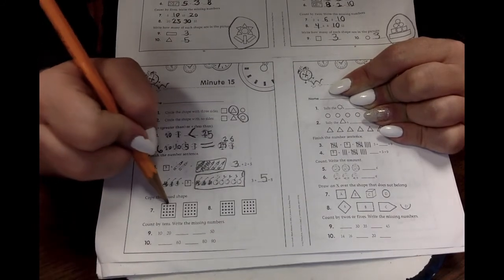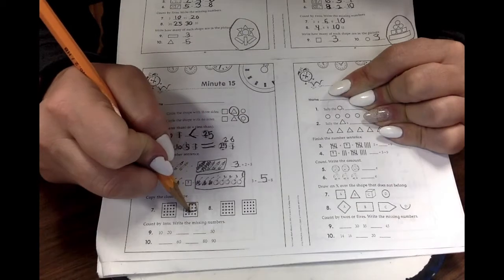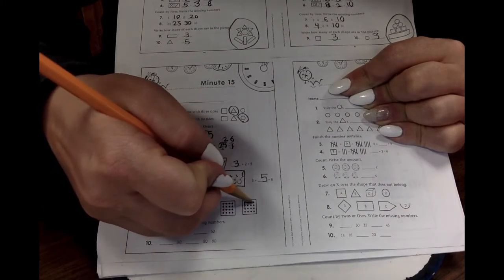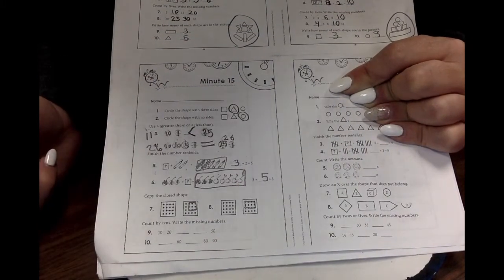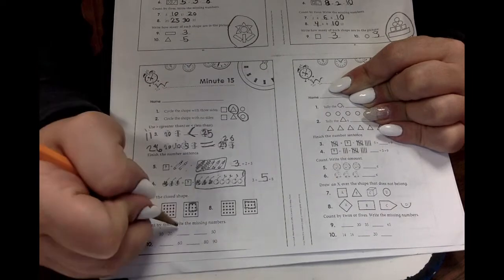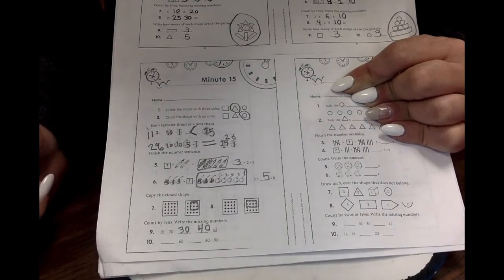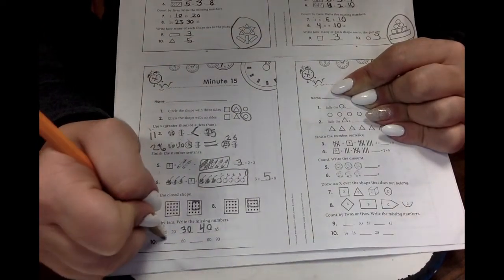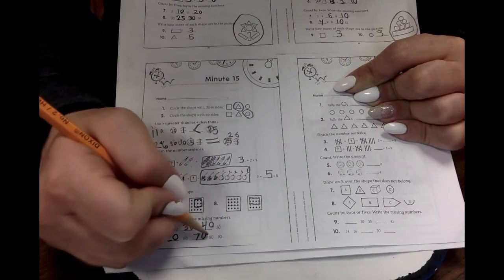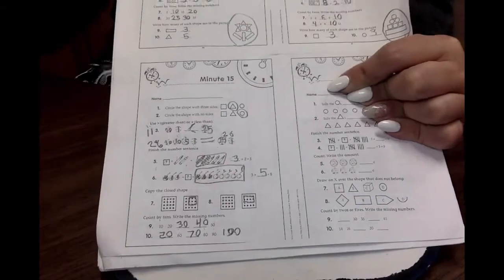We need to make this shape right here. Draw. Ta-da! Now I've got to make this shape. Ta-da! Let's count by 10s and find the missing numbers. 10, 20, 30, 40, 50. What comes before 60? 50. 40, 50, 60, 70, 80, 90, 100. Good job.